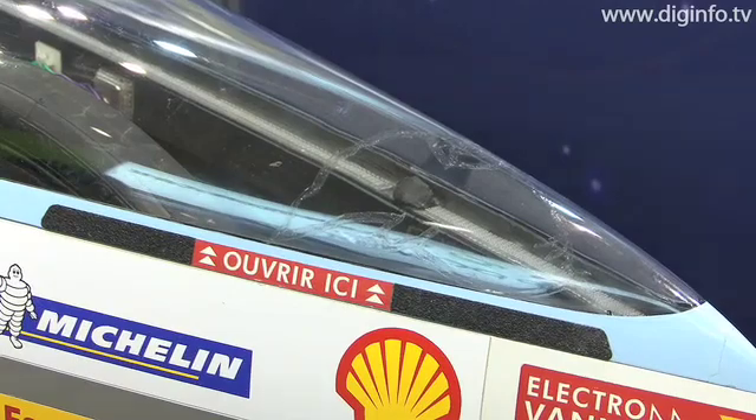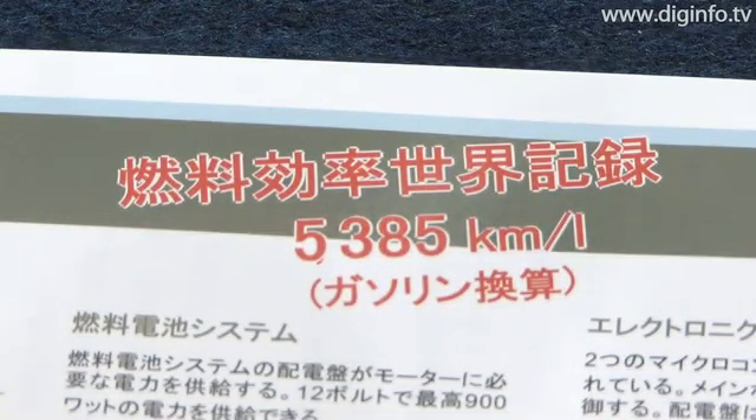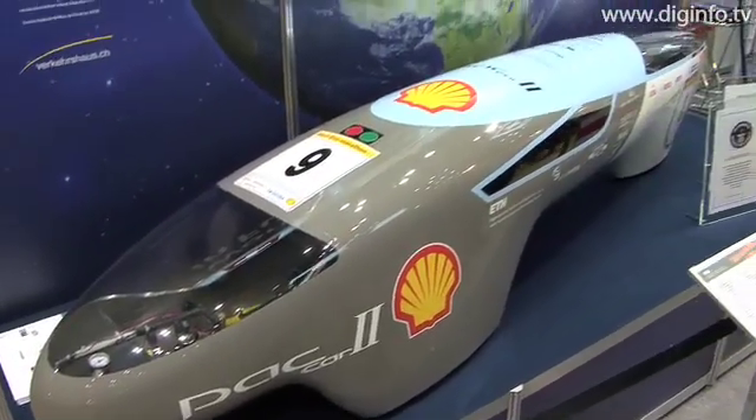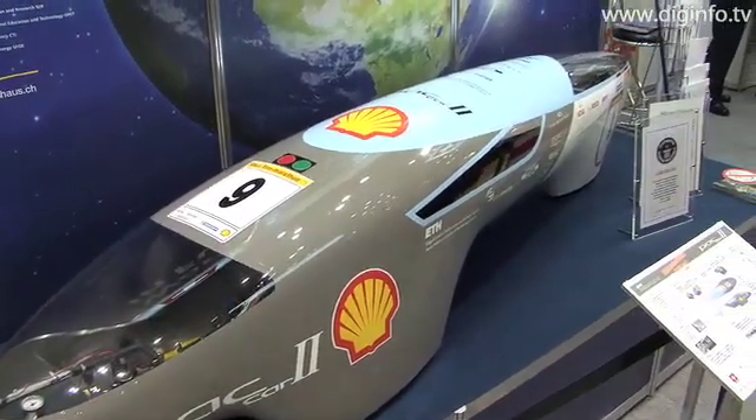In 2005 it broke the world record for the world's most fuel efficient vehicle. The vehicle completed the 20 kilometer race using only 1.02 grams of hydrogen, which is equivalent to about 5,385 kilometers per liter of petrol. The vehicle could theoretically travel around the world using the equivalent of only 8 liters of petrol.